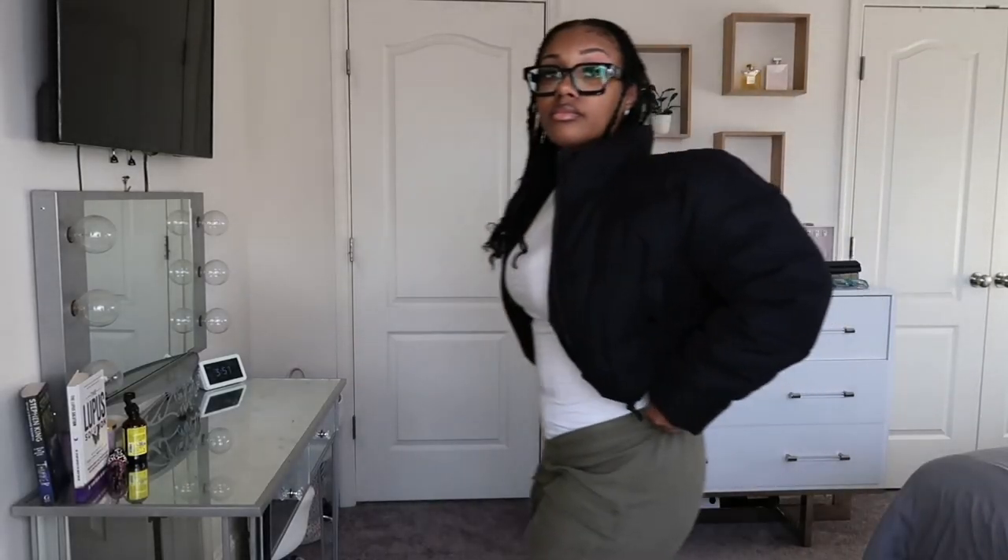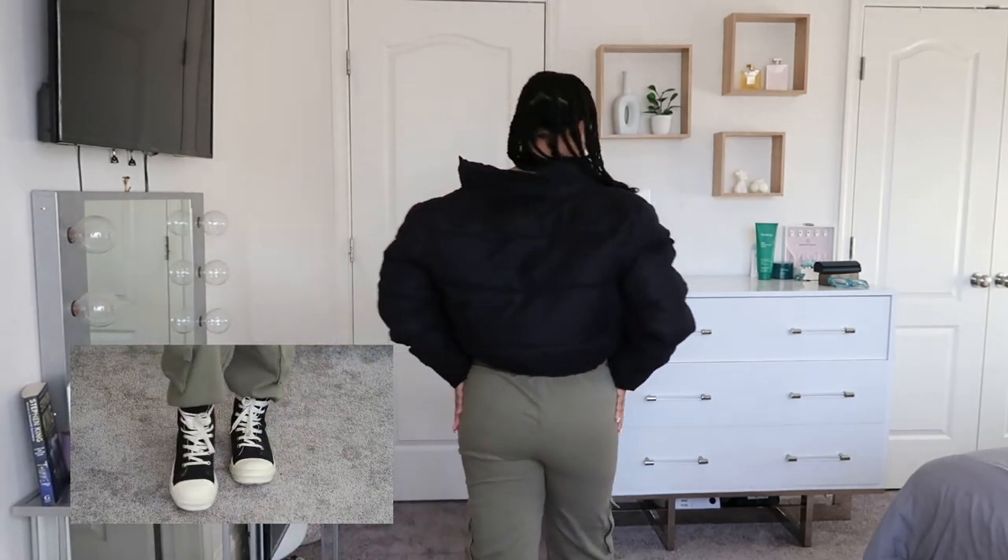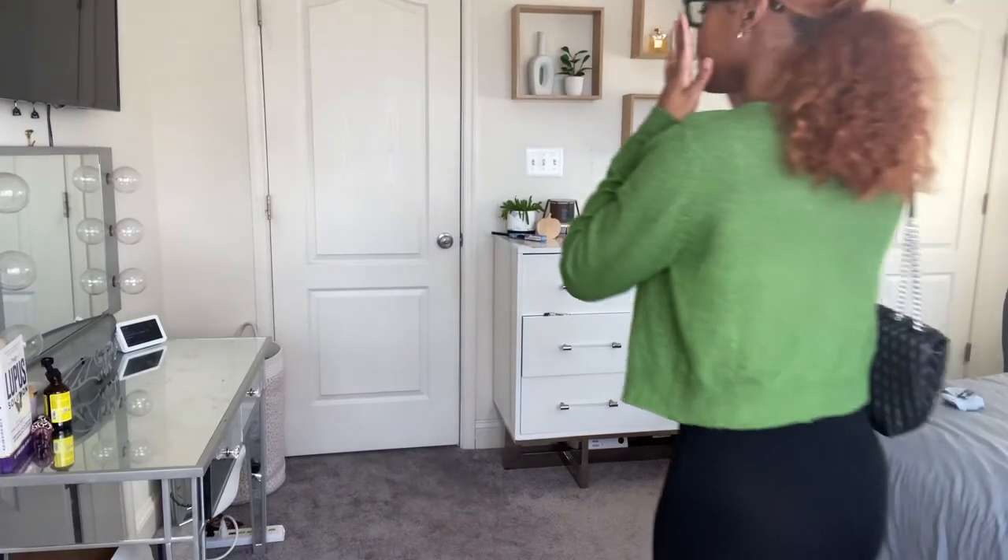For my next going-out outfit, I have a plain white shirt from Shein in size small. The pants are also from Shein — they have that cargo trend look with a V cut in the front. You can also pair this outfit with any type of graphic tee, whether fitted or loose fit. I have on this puffer coat from Pretty Little Thing, and I'm going to pair this outfit with some Rick Owens.